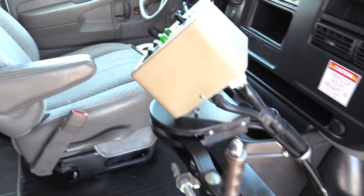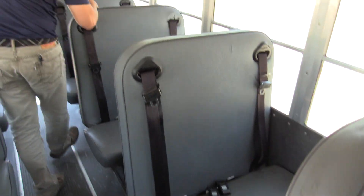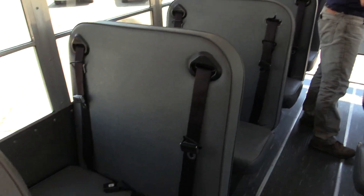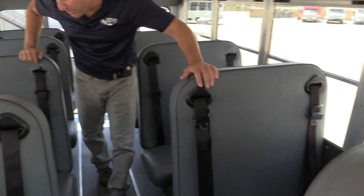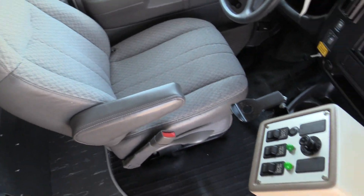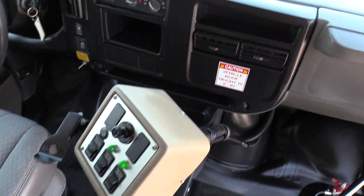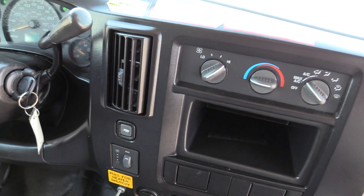All the seats are vinyl and they all have seat belts. Of course this bus does have A/C. Panning around to the driver compartment — it has a manual door, dome lights, heated mirrors, heat, and a tilt steering wheel.